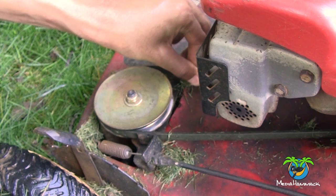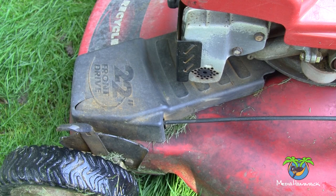Then I thought the belt must be loose or need to be changed, so I changed the belt — and that did not help whatsoever. I actually tried multiple belts because I figured maybe the one I bought was defective. But no, it was not the belt.